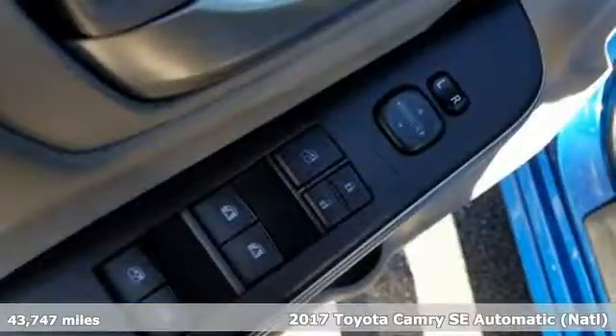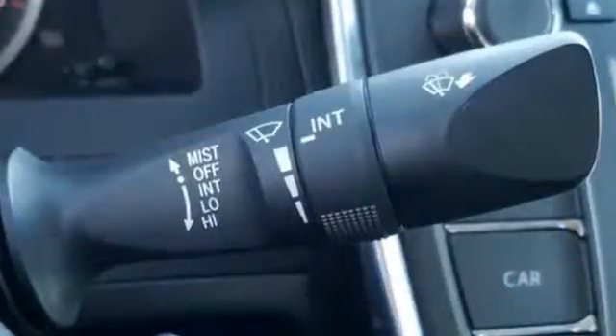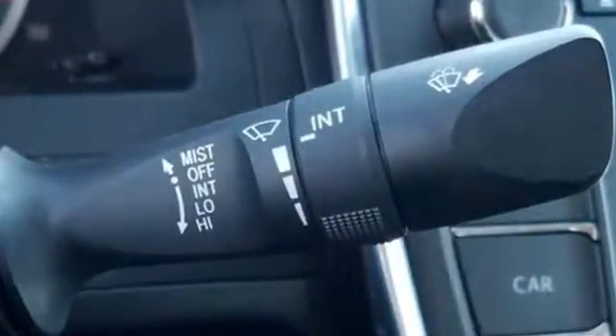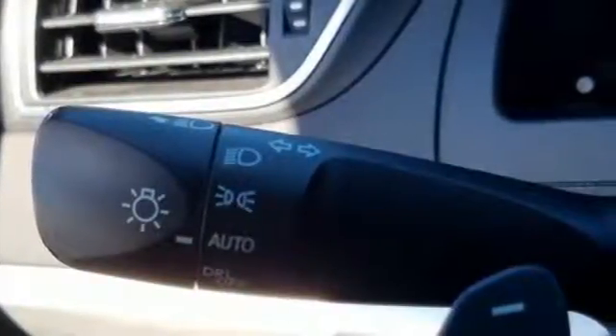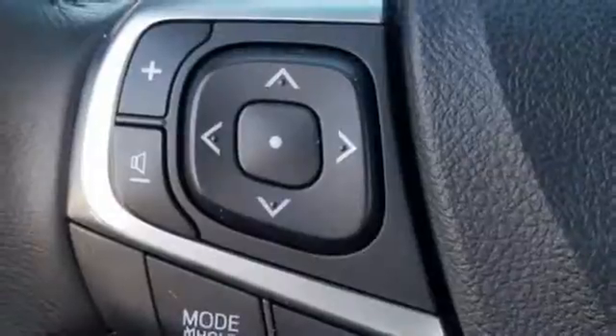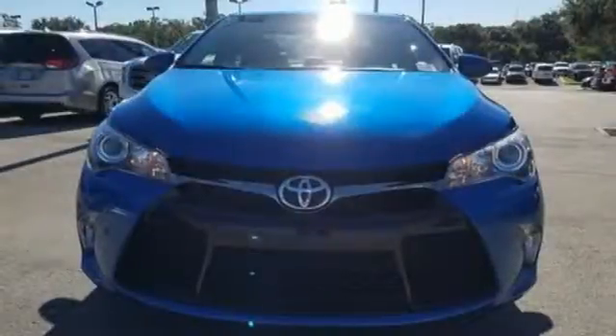You'll look forward to every drive with features like these: Bluetooth wireless audio streaming, power heated mirrors, leather steering wheel, manual tilting steering column, inline four-cylinder engine, aluminum wheels, sports suspension, and automatic transmission.